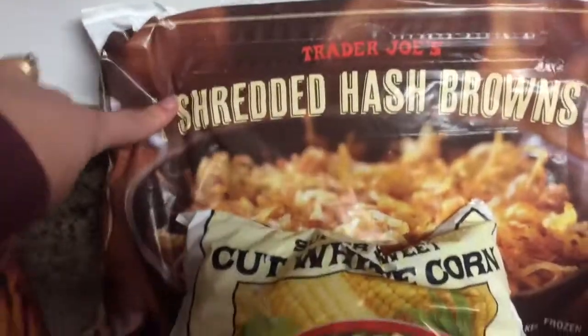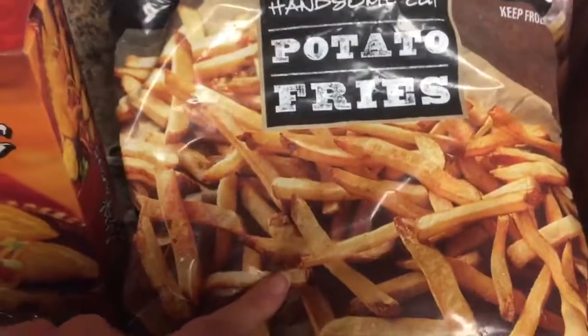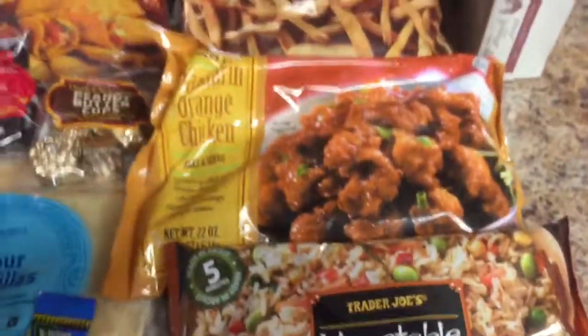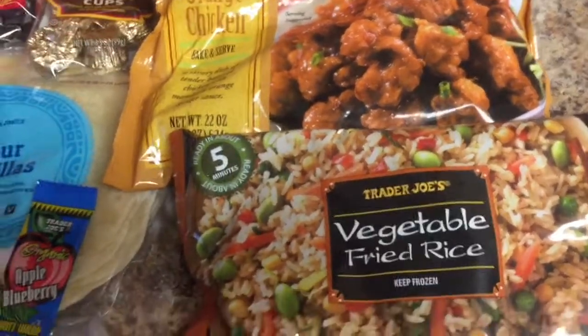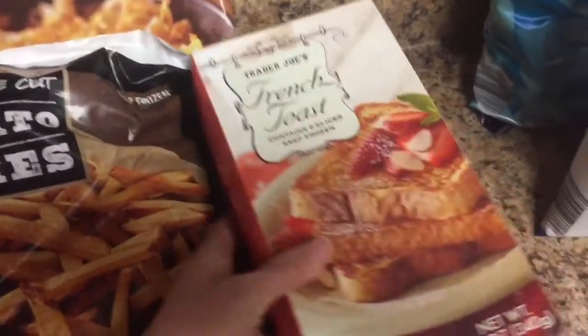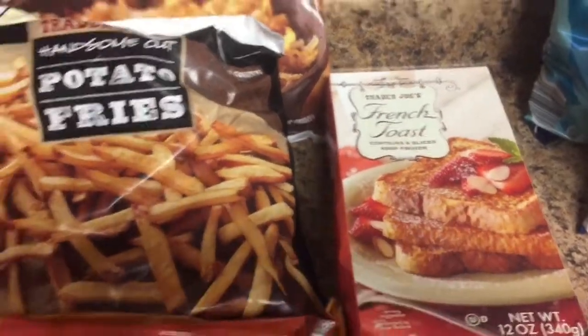I got some frozen shredded hash browns, super sweet cut white corn, and their french fries — our favorite favorite french fries, so delicious. Another favorite is this mandarin orange chicken and the vegetable fried rice. While it's a little bit pricey, this meal will feed us at least one meal and a lunch, possibly two meals. And then the last thing from Trader Joe's is this French toast — my kids love it, I love it, it's so yummy. And that's all for Trader Joe's.